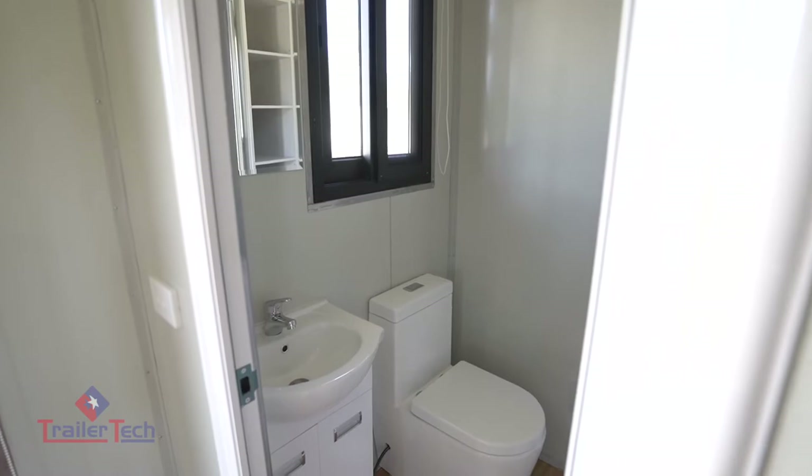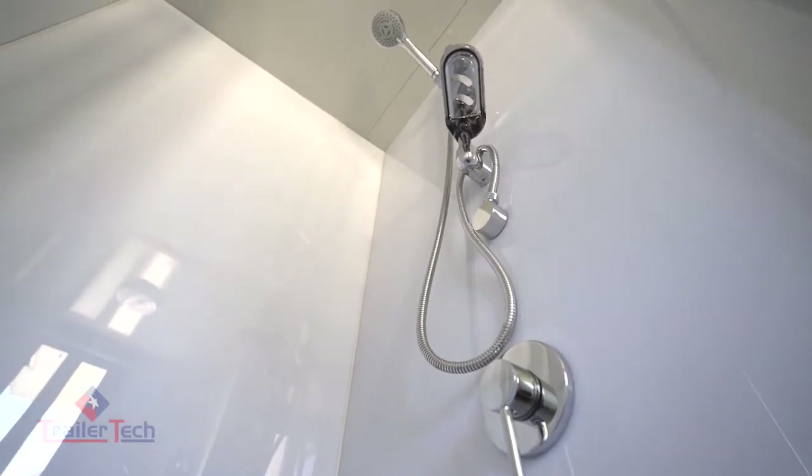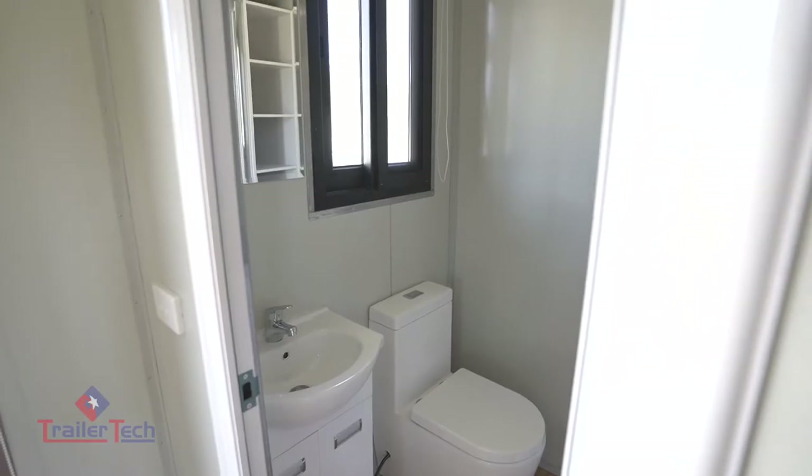Inside here we have a residential style bathroom, a large 900mm by 900mm shower, a half flush full flush toilet, sink with vanity and a linen cupboard.